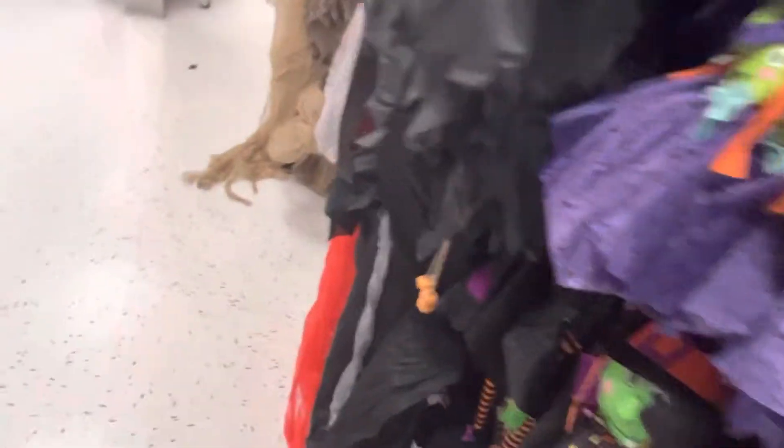They have this giant guy — he's super cool but he's really plastic, so he's probably gonna break. And we have like cats over here.